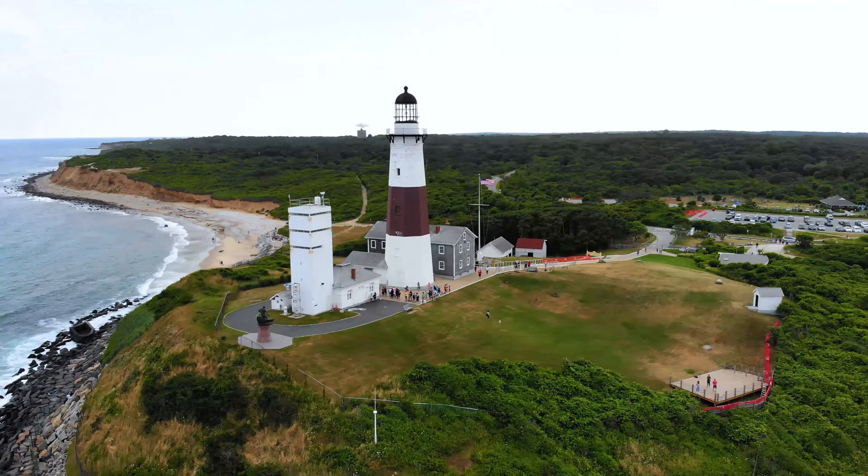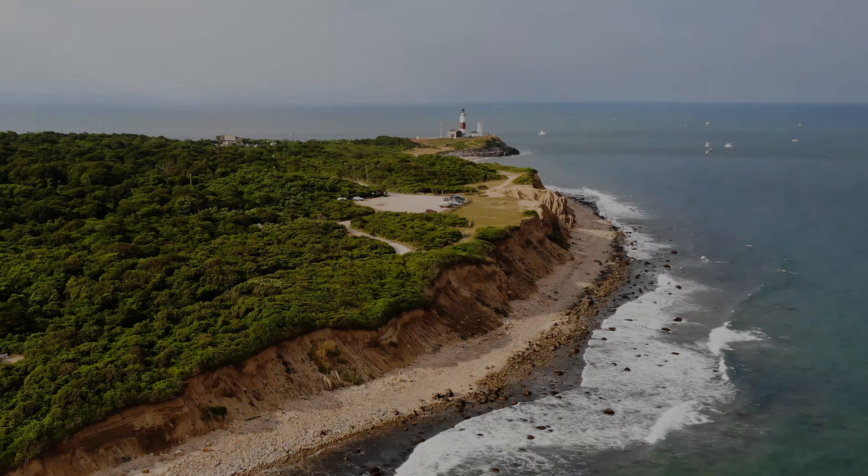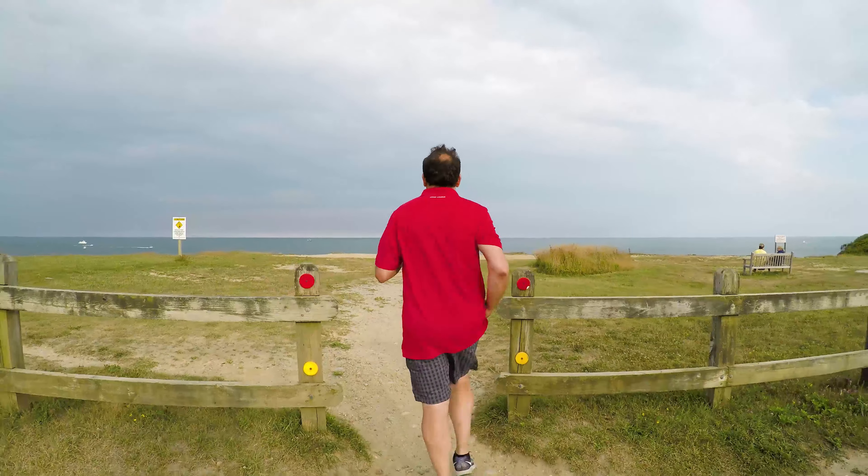Oh my God, okay. Here we have the lobster roll. I don't know why I got an extra bun, but I did. Hey — whoa, whoa. No, you're not taking that.